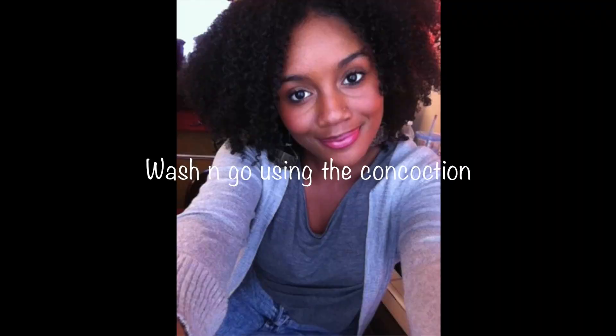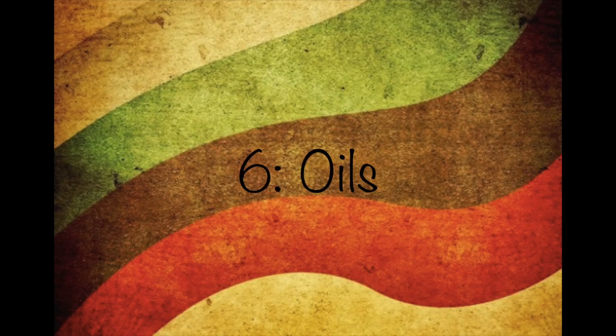I don't really do wash and gos because I retain zero length with them — I get knots, so it's like setting myself back on purpose. I do at least one during the summer for an easy day, because the plus with a wash and go is that it's really fast. This is a concoction I've been using since last summer during my wash and go phase. I really did like them because they were easy, but the knots and retaining no length just wasn't good for my hair. I'll do a video on this next summer.